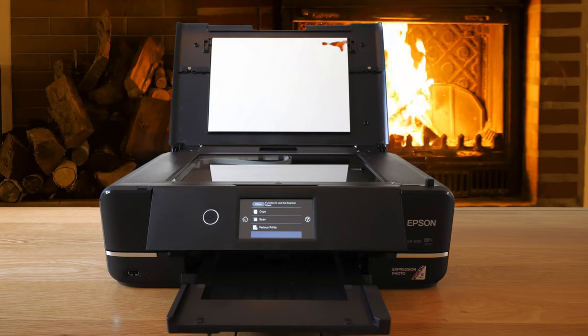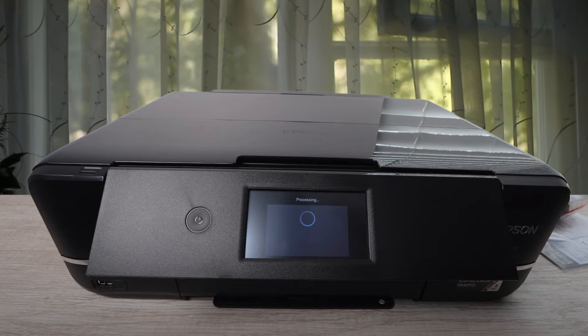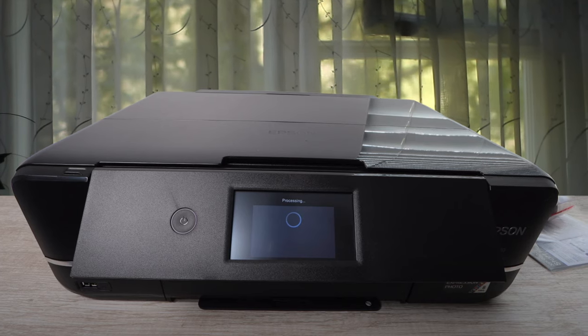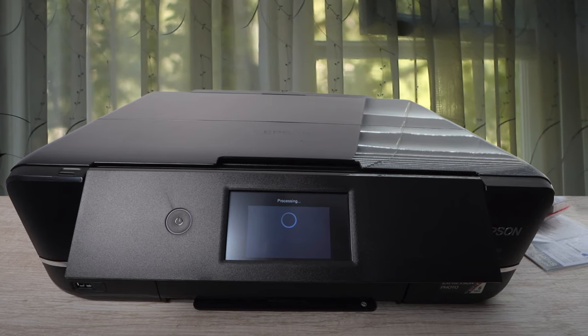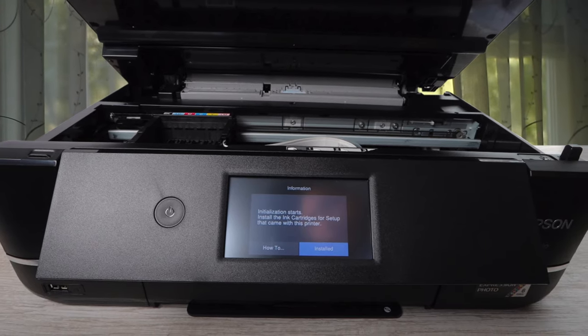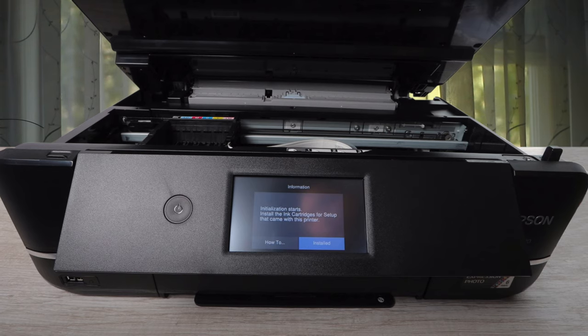The Epson Expression Photo XP970 is a large format printer, capable of A3 prints on all types of paper and more. It's affordably priced, offers great quality photo prints, and is easy to use with wireless features. It could be a little faster, but at this size and price, it's difficult to complain.